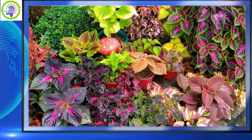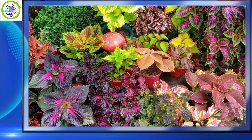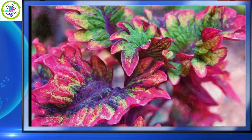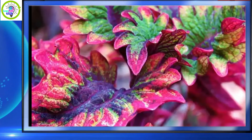Mayana grows fast and healthy in humid places. They don't like prolonged exposure to sunlight as their leaves dry up. A little bit of sunlight exposure in the morning can make their color more vibrant, and a morning and evening sprinkling of water is enough for them to grow nicely and beautifully.